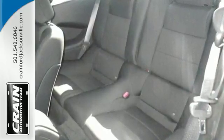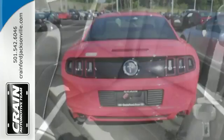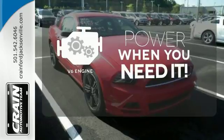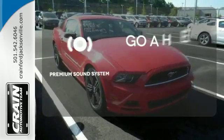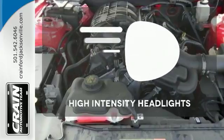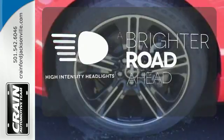This Mustang comes standard with traction control, speed sensitive steering, and anti-lock brakes with brake assist. Have fun behind the wheel with a V6 under the hood. Your favorite music has never sounded better thanks to the premium sound system. High intensity headlights illuminate your path.